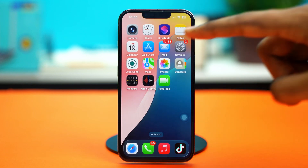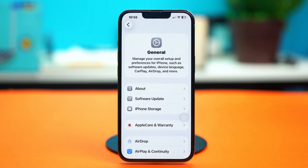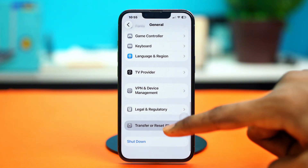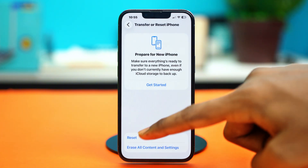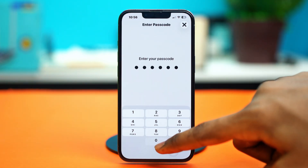For the last solution, you will need to reset your iPhone settings. Go to Settings, scroll down, tap General, scroll down, and select 'Transfer or Reset iPhone'. After that, choose 'Reset' and confirm your choice by tapping 'Reset All Settings', then enter your passcode.